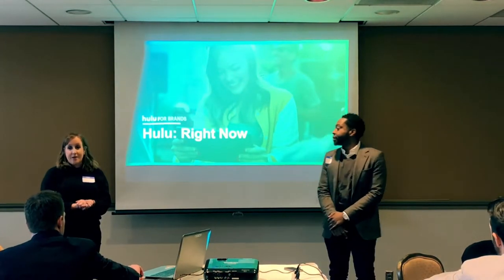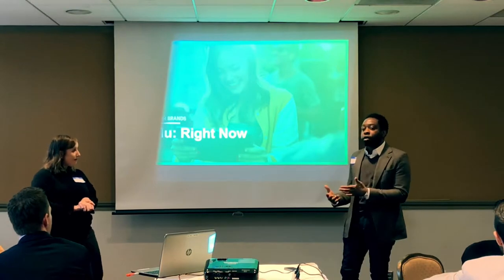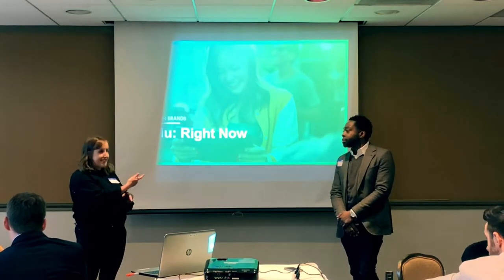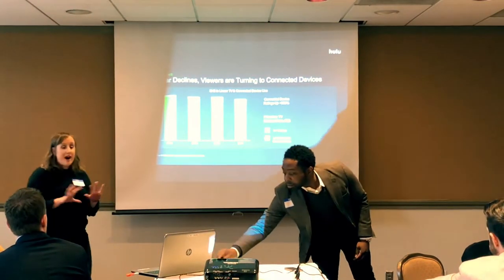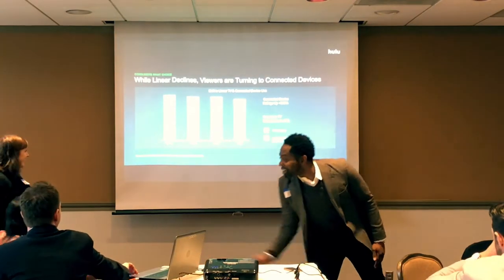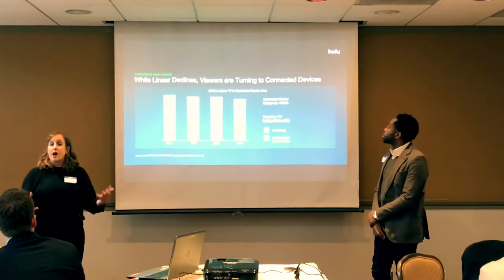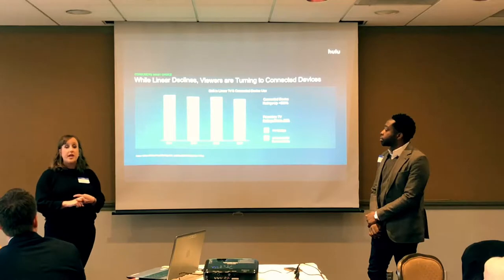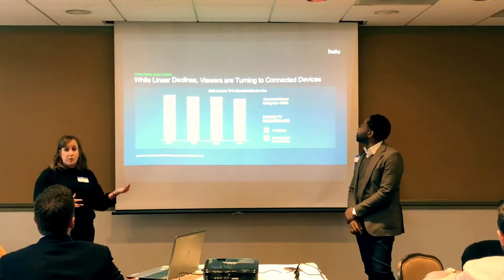Looking at a five-year trend of the media landscape, you'll see TV ratings are consistently declining, which makes optimal market penetration harder to achieve. But simultaneously, connected device viewership and consumption are increasing, which is why connected TV can be a great way to enhance market reach, especially as it becomes more normative behavior.